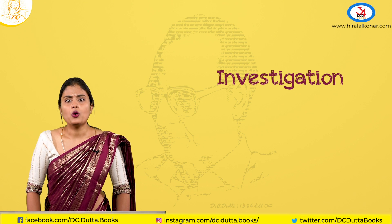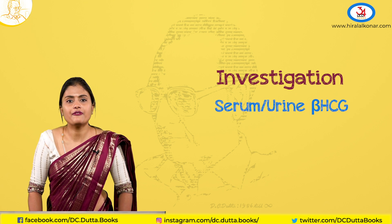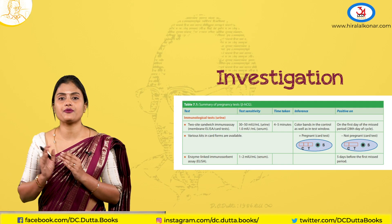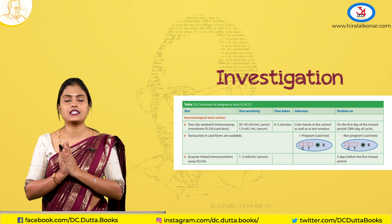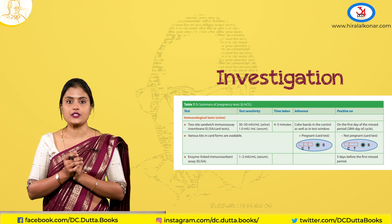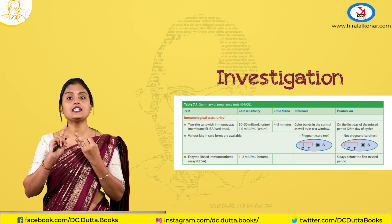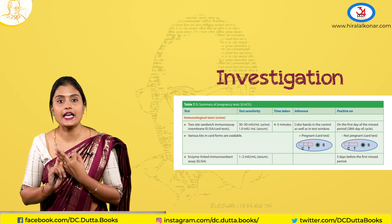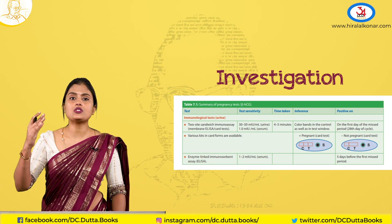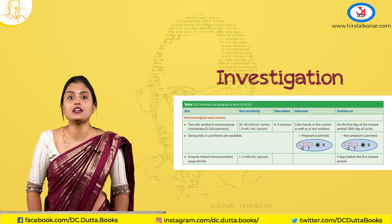Coming to the investigations — what are the investigations we primarily do in the first trimester? Either serum or urine beta-HCG. The faster test is the urine beta-HCG, that is the card test. The different diagnostic tests for confirmation of pregnancy are immunological tests. These can be with or without radioisotope. Without radioisotope: agglutination inhibition test, direct latex agglutination test, two-site sandwich immunoassay or ELISA. With radioisotope, using iodine-125 for agglutination, it becomes a radioimmunoassay.